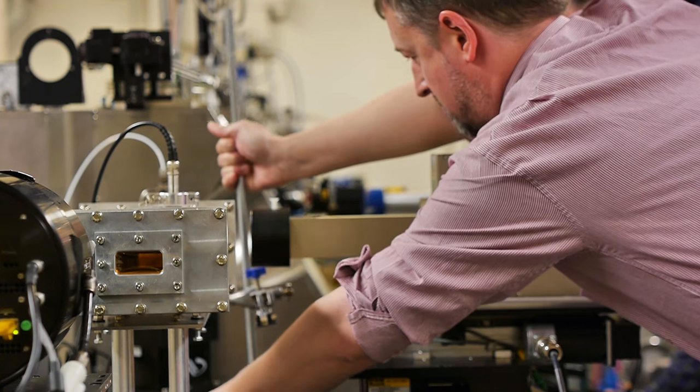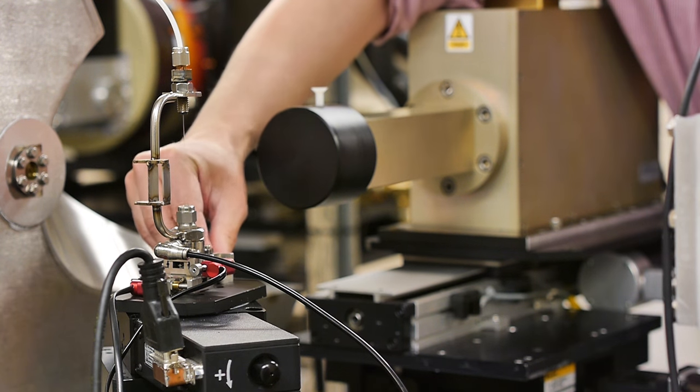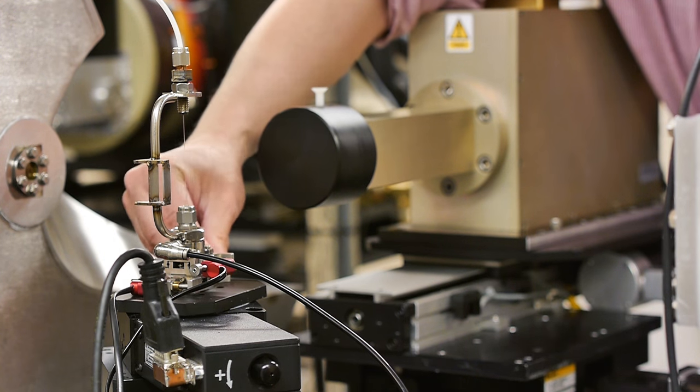My name is Andrew Beale. I'm a chemist based at the Research Complex at Harwell. My interest in research, particularly at Diamond Light Source, is trying to understand why materials behave the way they do, with a view to designing better materials that can be used more efficiently in everyday life.